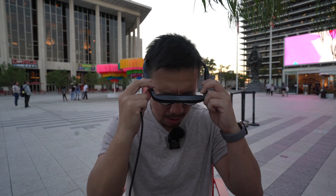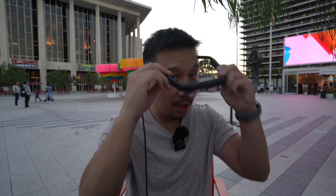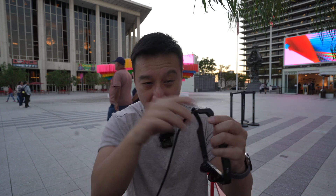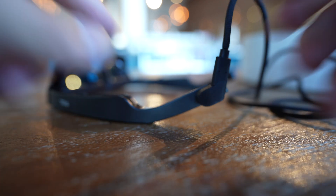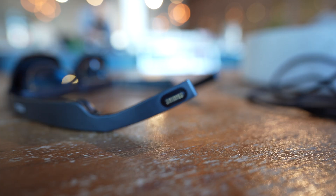The pogo pin connector also snaps on magnetically, which means you can connect or remove it a lot easier without needing to look, whereas on the Nreal Air it's a USB-C cable you have to line up. And just like Apple's MagSafe chargers, if I'm wearing these glasses and a kid or a dog trips on the cable, the cable just comes loose — so it won't yank the glasses off my face or, worse, yank my laptop off a table.